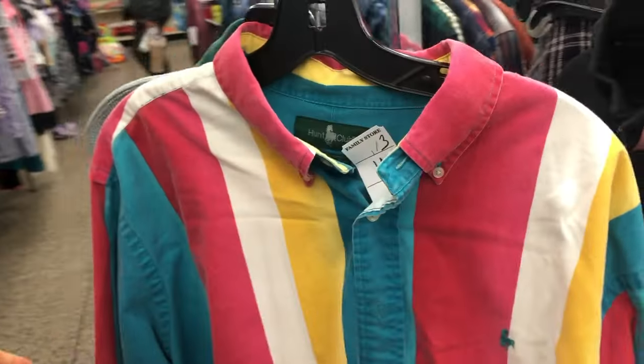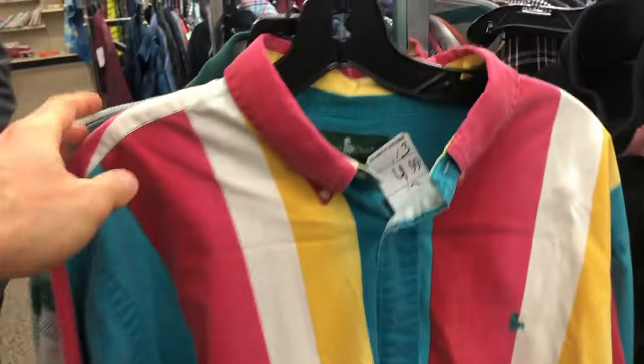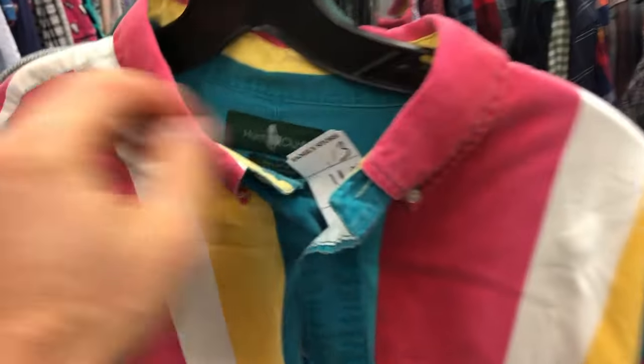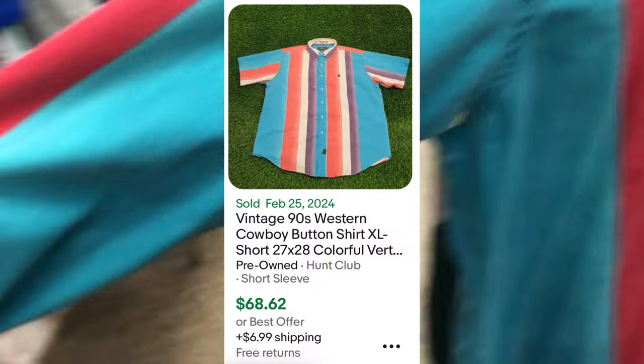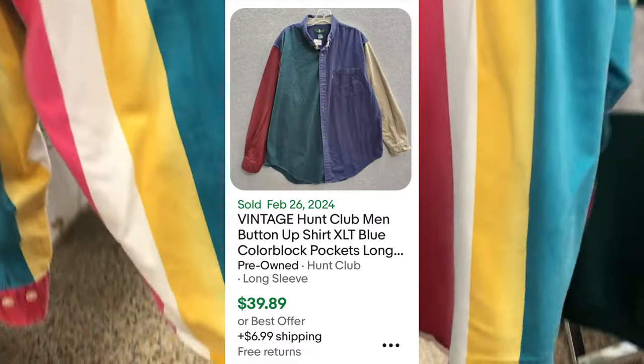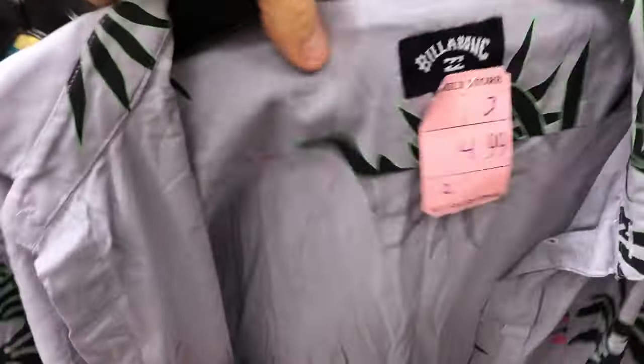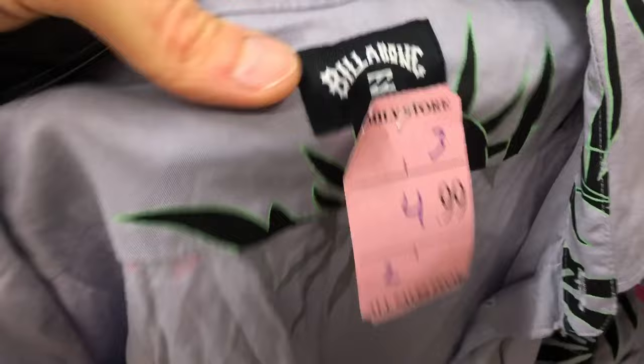Right behind it I found this awesome retro shirt — really cool, I love the bright colors and the retro vintage look. It's Hunt Club, which I wasn't too familiar with. I had heard of it but didn't assume it had much value. But holy smackeroonies, it's selling for about 75 bucks! Even the other ones are 40 to 50 bucks, and I'm only paying about two to two-fifty for that shirt.